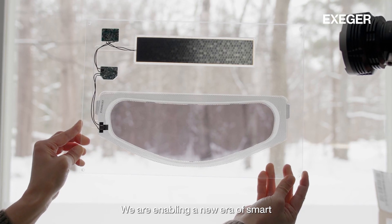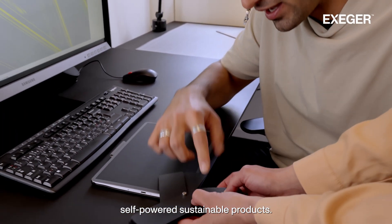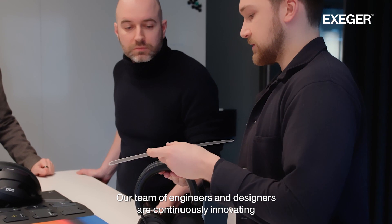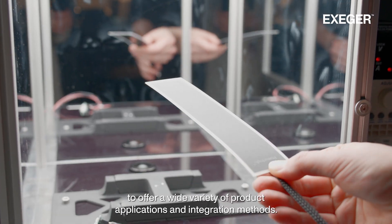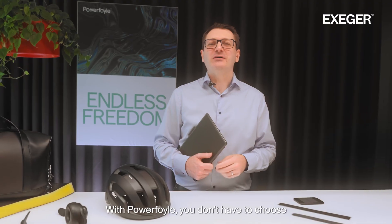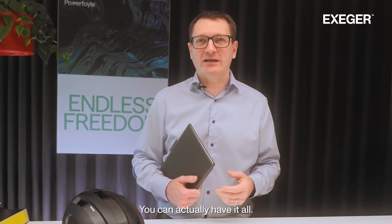We are enabling a new era of smart, self-powered, sustainable products. Our team of engineers and designers are continuously innovating to offer a wide variety of product applications and integration methods. With Powerfoil, you don't have to choose between sustainability, design, or performance. You can actually have it all.